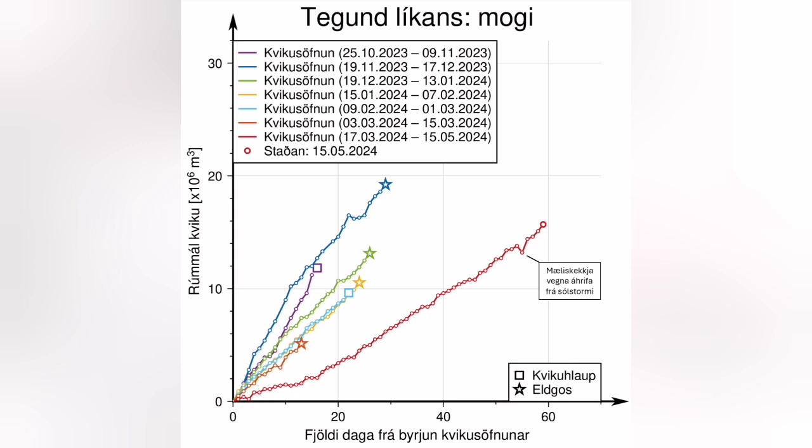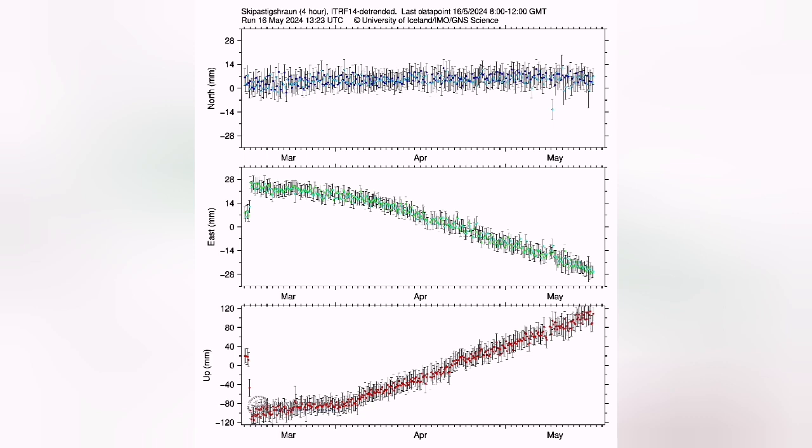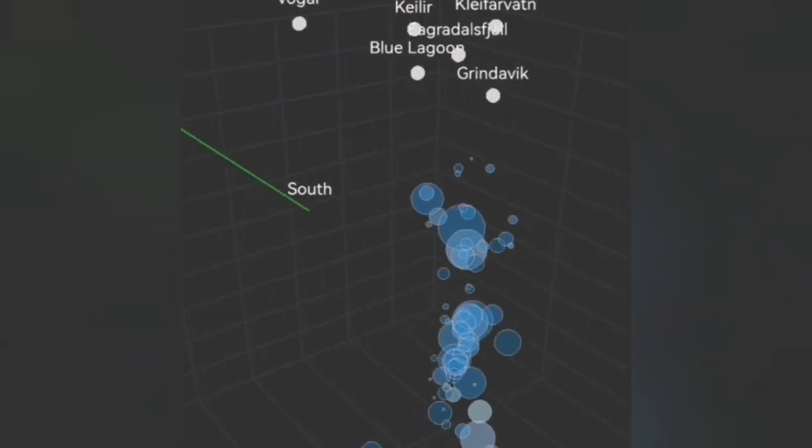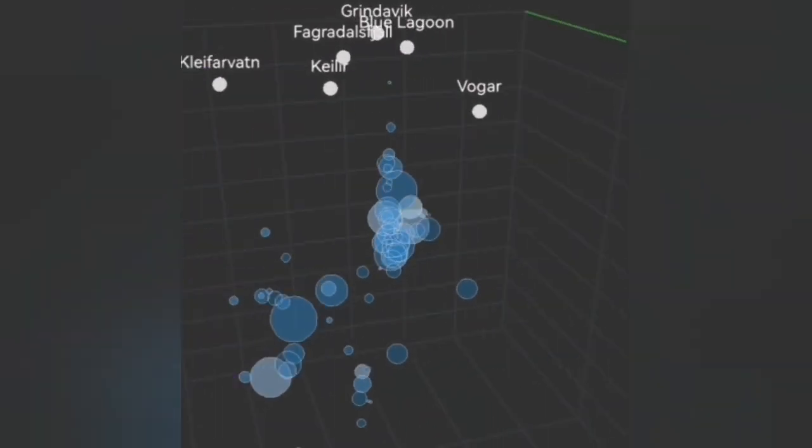Because of this magma accumulation, we have the land rising. This swelling up of the land has now reached the level of 16 million cubic meters of magma. We can see it and we can measure it by the GPS data — the distance between us and the satellite at its stationary point we measure it.